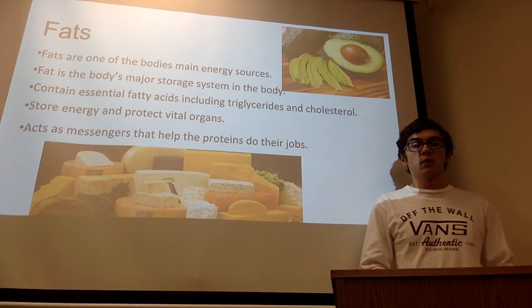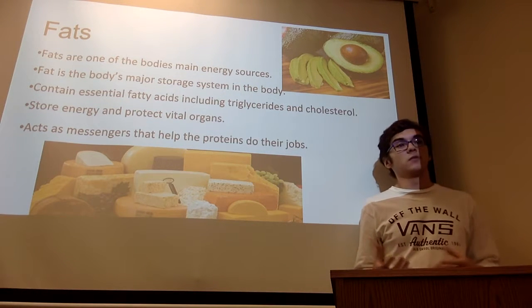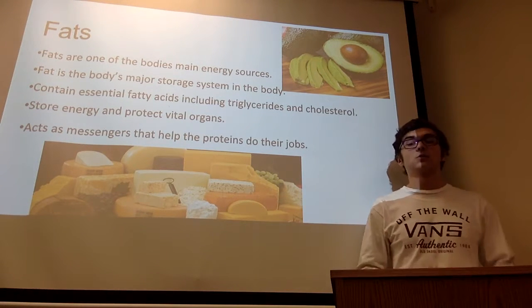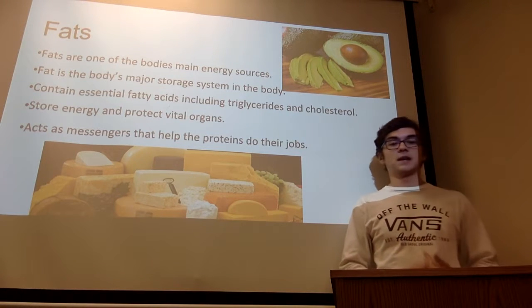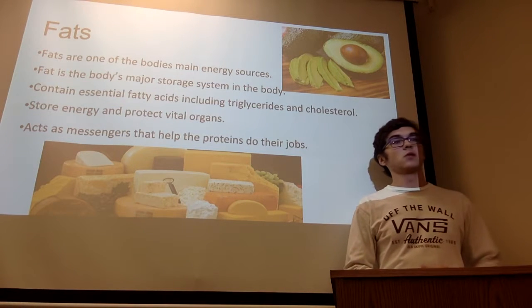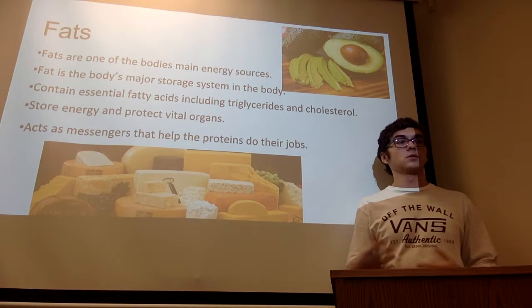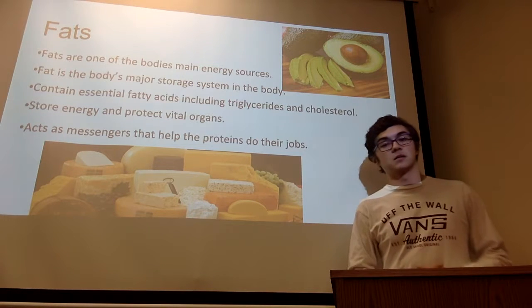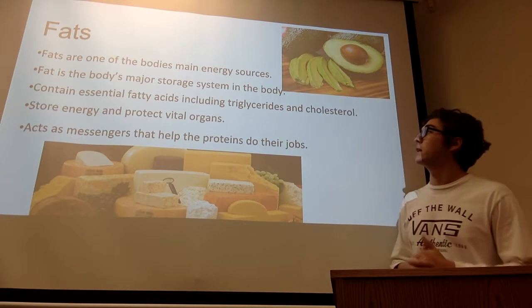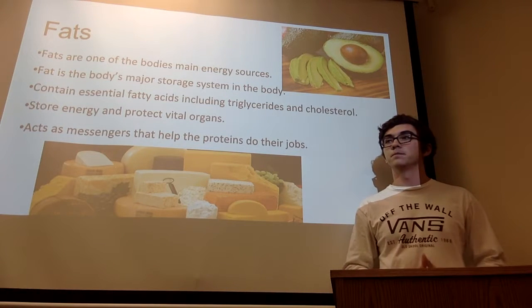Fats are one of the body's main energy sources. Fats are basically a storage system, so any sort of energy that you get is going to be stored as fat, and that's going to be how our body synthesizes energy. It also contains essential fatty acids including triglycerides and cholesterol, is vital to protect our main organs, and also acts as a messenger to help proteins do their jobs. Avocados and cheese are very common sources of fats.